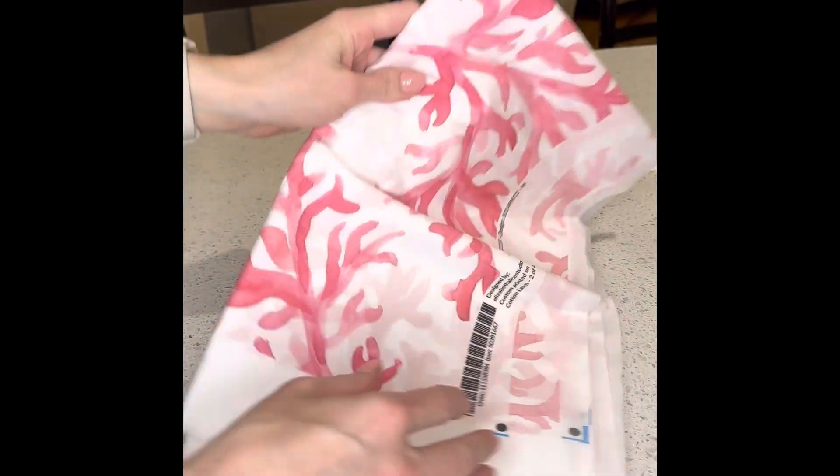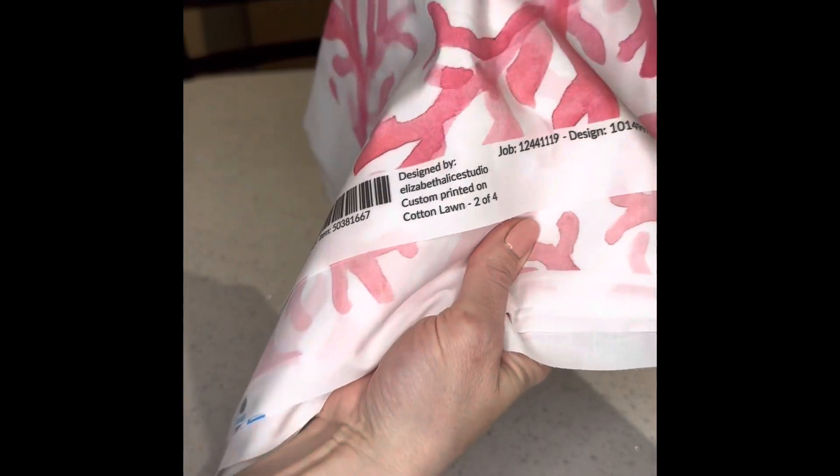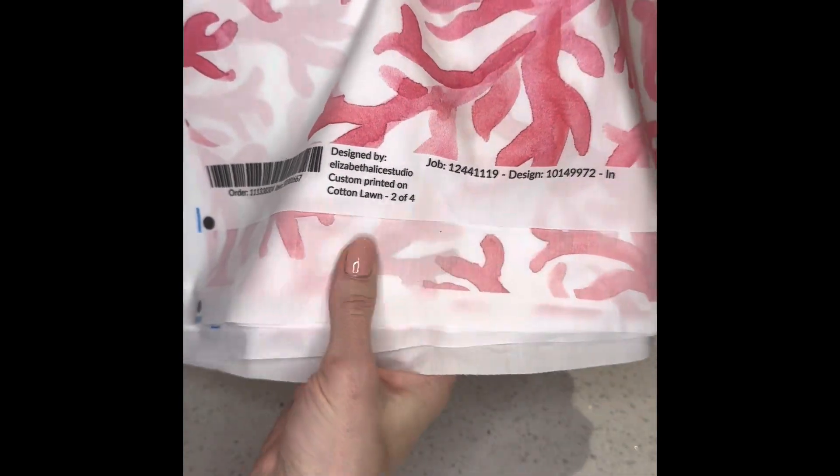This was a pink coral fabric printed on the cotton lawn, which is a very lightweight fabric reminiscent of Lily Pulitzer.